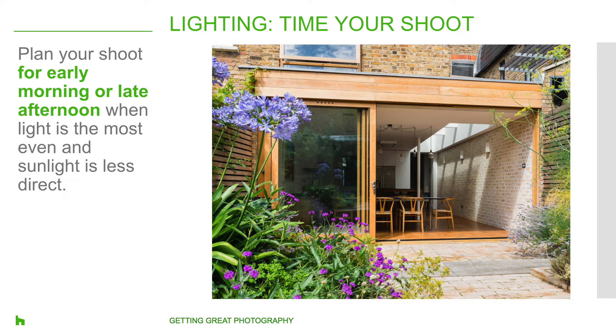Avoid shooting towards windows that are facing the sun. It's better for the sun and daylight to come through the side windows. Another tip is to try adjusting the curtains to see how you can control the light that way as well.